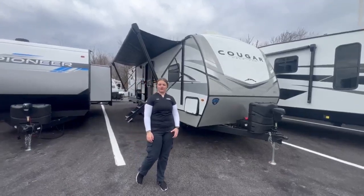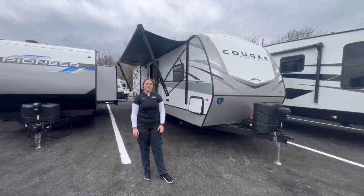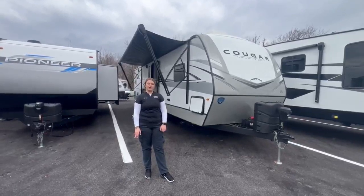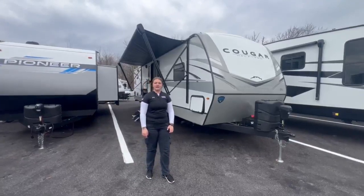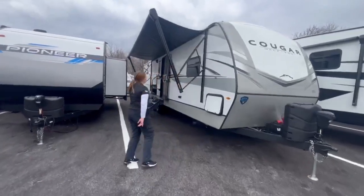Hi guys, Brienne over here at Camping World in Hamburg, PA. I'm here to show you the 2023 Cougar 30RKD. It has two slides, sleeps about five people, is a little over 34 feet long, and it comes in at about 7,700 dry weight. You can follow me inside.